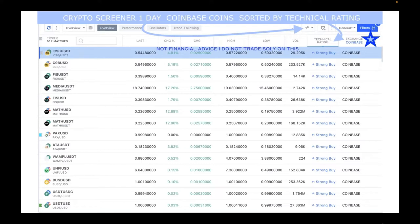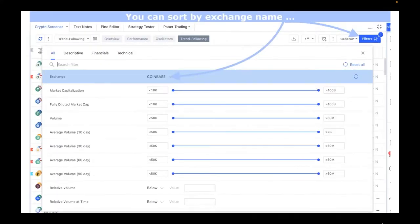I clicked on the technical rating until strong buy was coming up on top. There are some new coins on here: C98, FIS, MEDA, MATH, PAX, ATA, AMPLE, and UNIFY. BUSD, USDT, and USDC are stable coins — don't recommend buying stable coins, they're not going to do anything for you. Here's where you click on Filter in the Crypto Screener on TradingView, then click on the exchange area, select Coinbase from the dropdown.